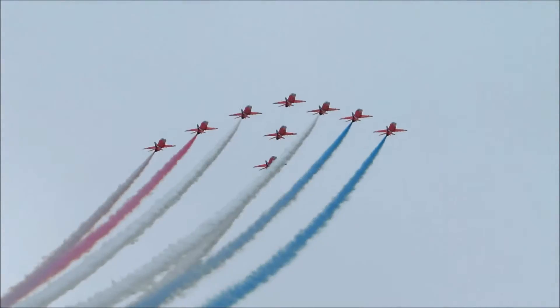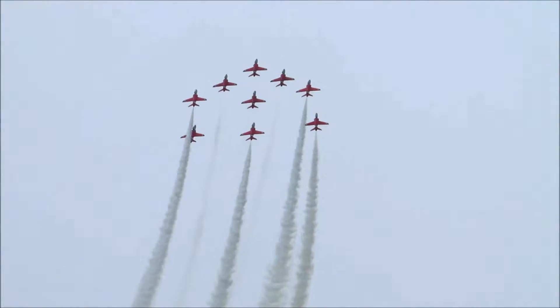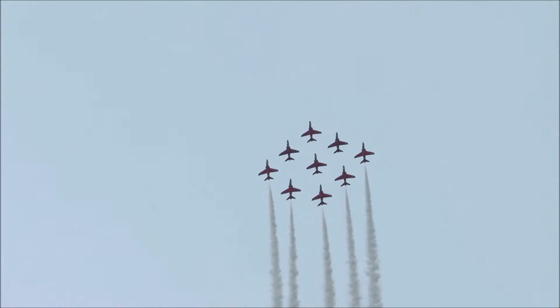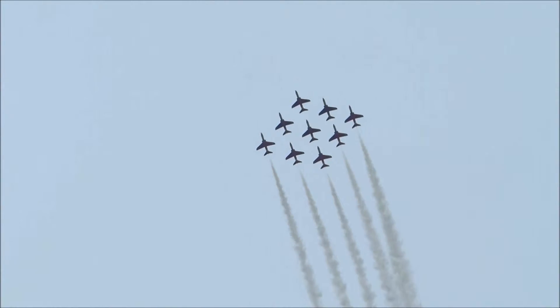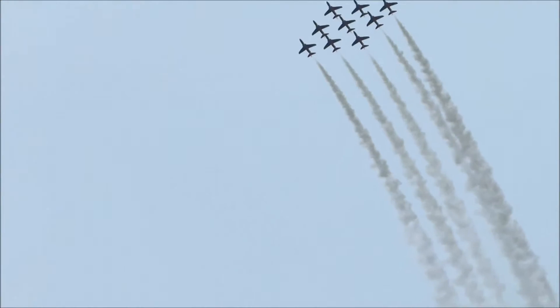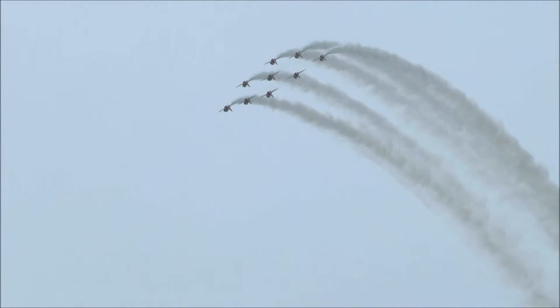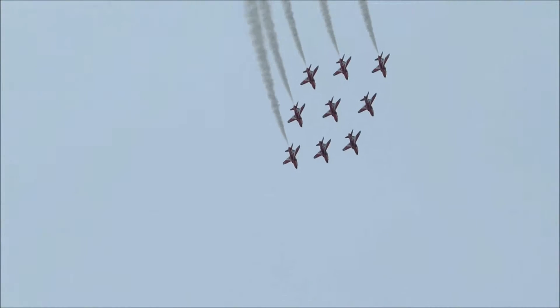Red 1 has now called the team into short diamond formation. Reds 8 and 9 move in to form the famous diamond 9 shape again. Red 1 is squadron leader Jim Turner. It's his second year as the team's leader, but he flew with the team from 2005 to 2007 and flew as part of the synchro pair.